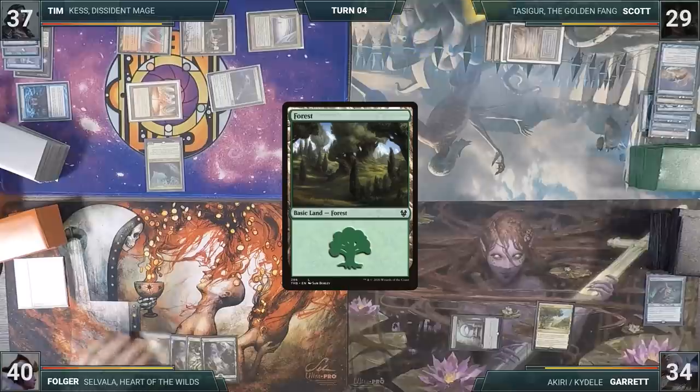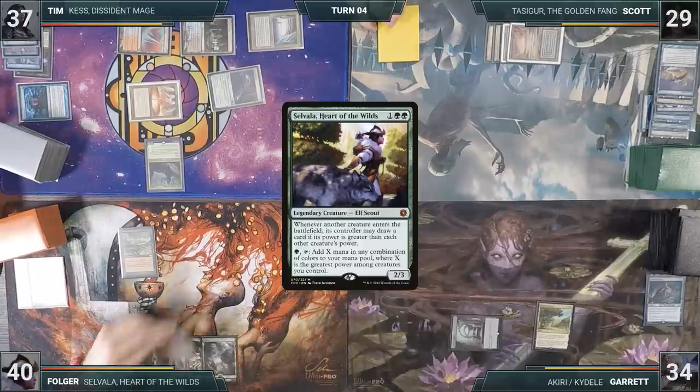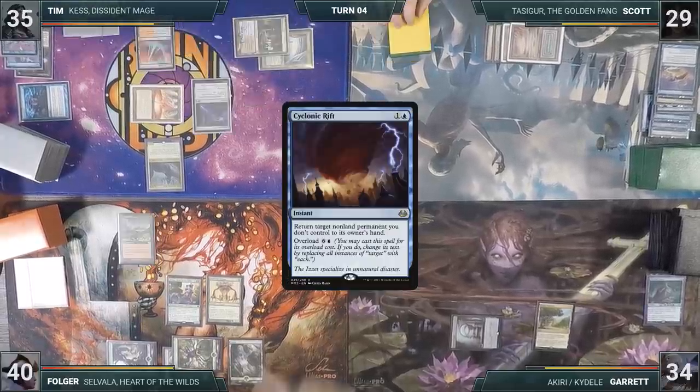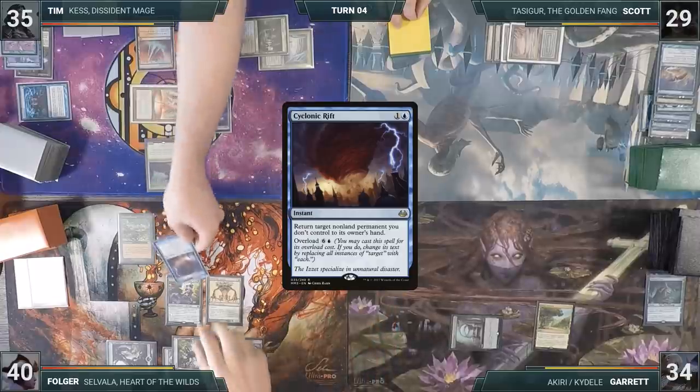Folger plays a Forest for turn, recasts Carpet of Flowers, adds 2 Green in his second main phase, recasts Selvala, and follows up by casting Sheltering Ancient, triggering Selvala to draw a card, then passes. During his draw step, Tim takes damage through his Mana Vault. He taps his Cephalid Colosseum to cast Cyclonic Rift from his graveyard through Kess — not overloaded — targeting Selvala. Selvala bounces, and Tim follows up with a Worn Powerstone, then passes.